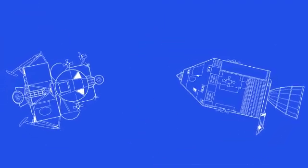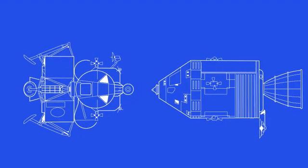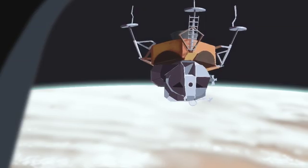During the 10-day mission, the crew docked and undocked their spacecraft and test-fired their engines to simulate the journey to the moon's surface.